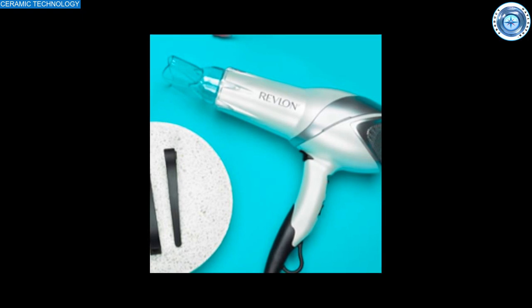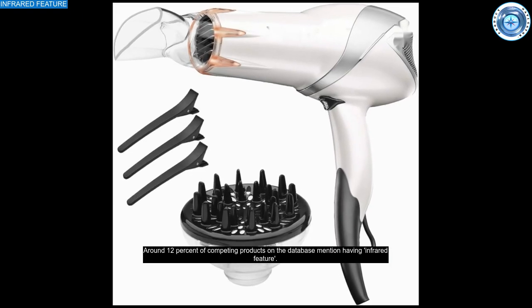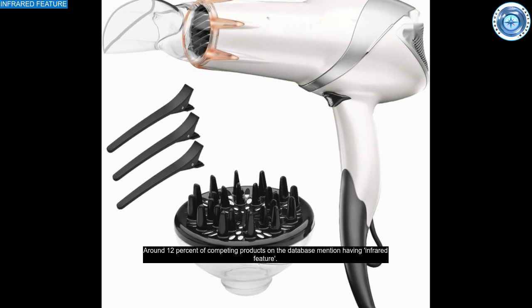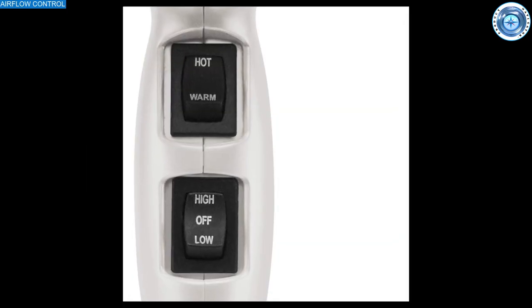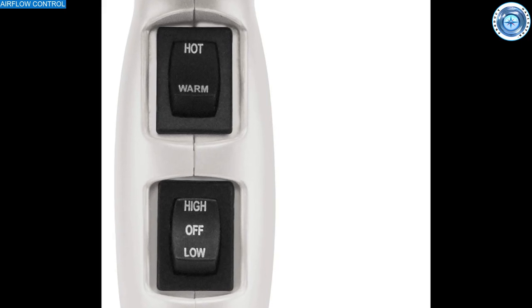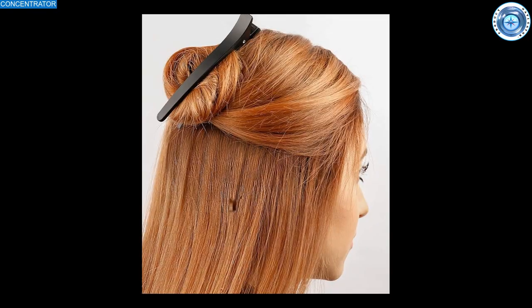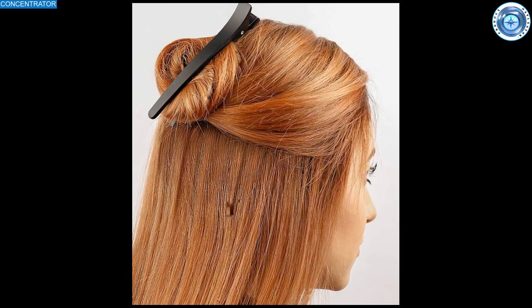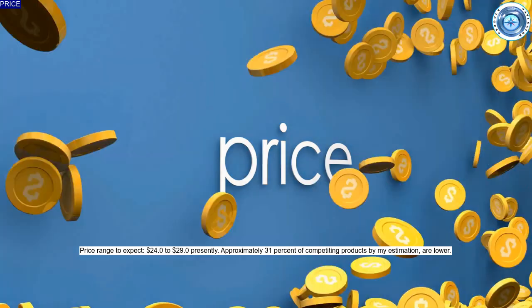Ceramic technology permits even distribution of heat and prevents damage. An infrared feature — a rarer feature in this class — penetrates deeper, drying from the inside out. An airflow control adjusts airflow for customized drying speed and concentration. A diffuser distributes heat evenly while drying curls and waves.